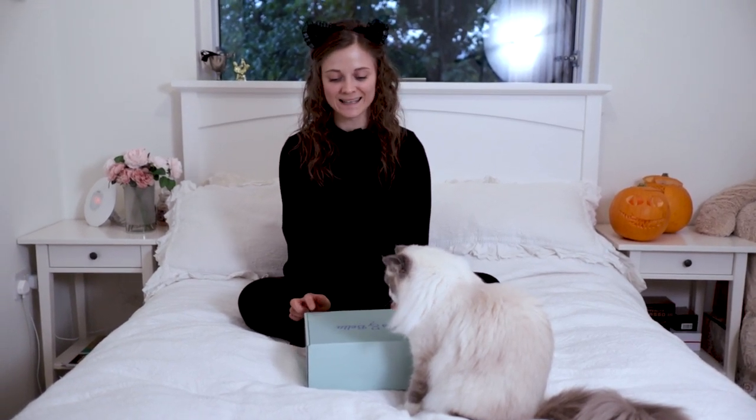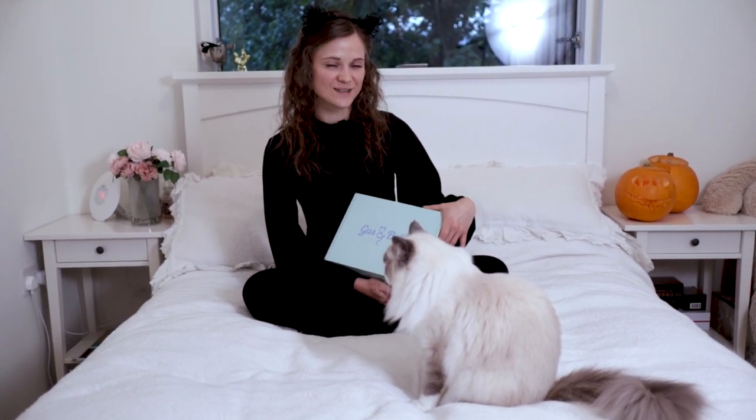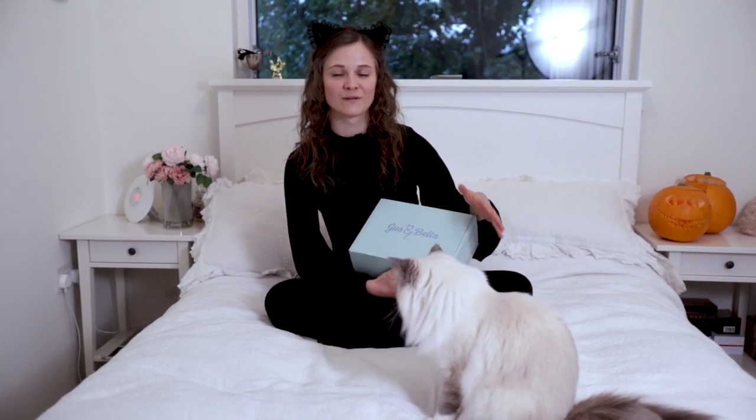Gus and Bella box is a subscription box for a cat and a human, and inside you get 7–9 items for you and your cats to share. Each box is £29.90, but we do also have very exciting discount codes for you guys. You can use code PIXIEMB25 for 25% off your first monthly or bimonthly subscription, or PIXIEMB10 for 10% off your one-off purchase.